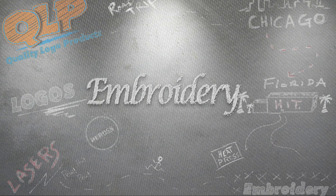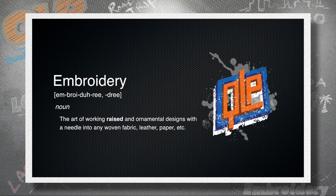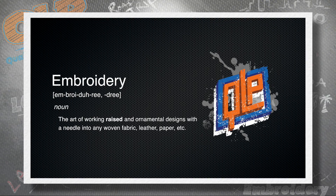Embroidery. It means sewing stuff. Sure does, buddy. Embroidery is the art of working raised and ornamental designs with a needle into any woven fabric, leather, paper, etc.